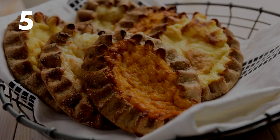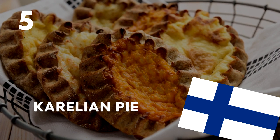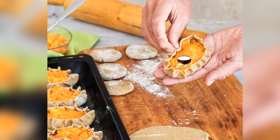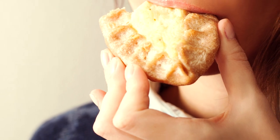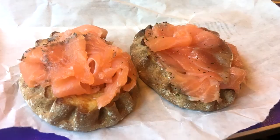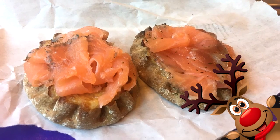Number 5: Finland — Karelian pie. The traditional pastry has a rye crust and thick rice porridge inside. You can eat it as it is or with toppings. The most common topping is egg butter mash, or also smoked salmon or reindeer.